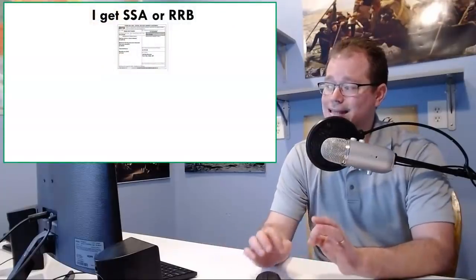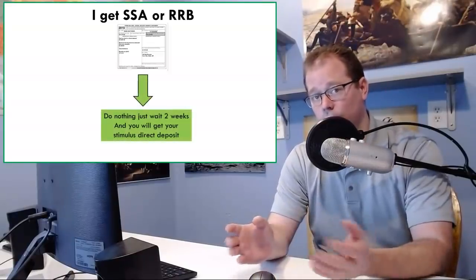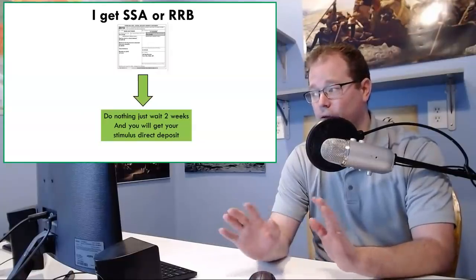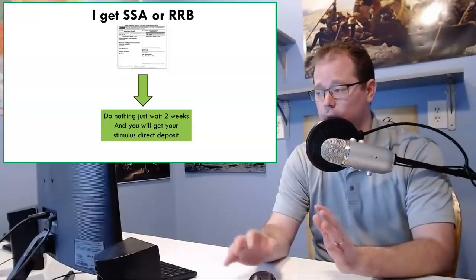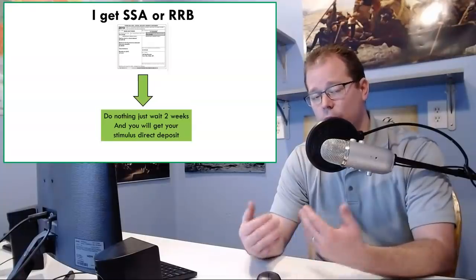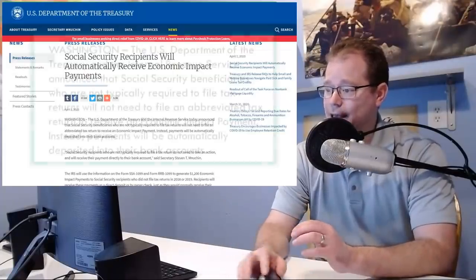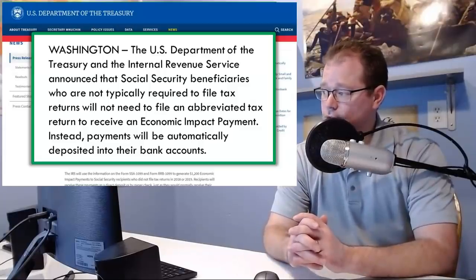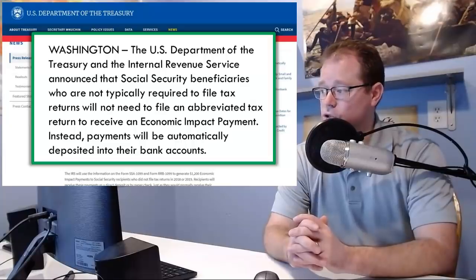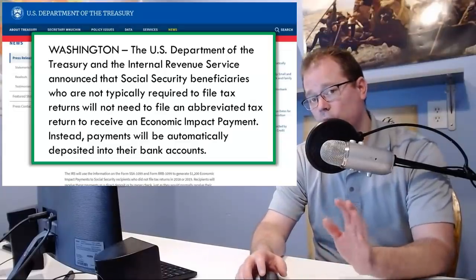If you fall into the category where you get SSA or RRB benefits, this is probably the easiest of all — there is nothing for you to do. This was a contentious area about a week ago because they were telling you that you need to file, but you don't need to file if you receive full Social Security, full Social Security disability, or RRB. The federal government already has your information on file and will use it to direct deposit your payment. The IRS confirmed that Social Security beneficiaries not typically required to file tax returns will not need to file an abbreviated tax return to receive an economic impact payment — payments will be automatically deposited.